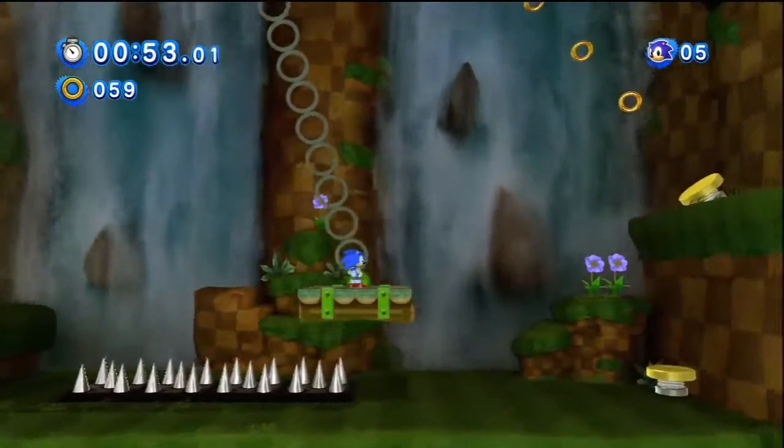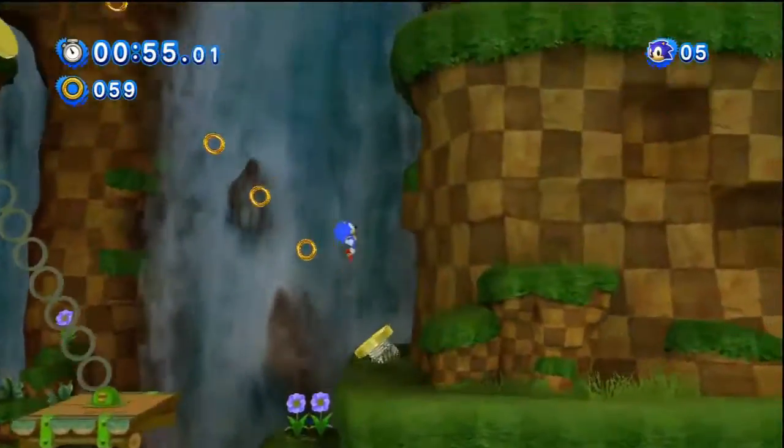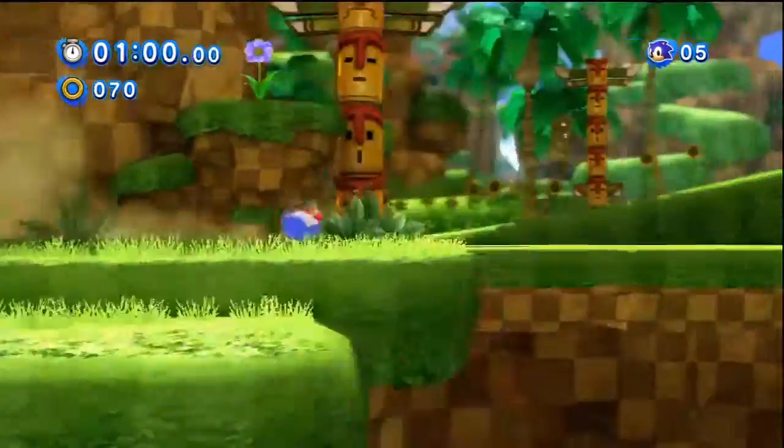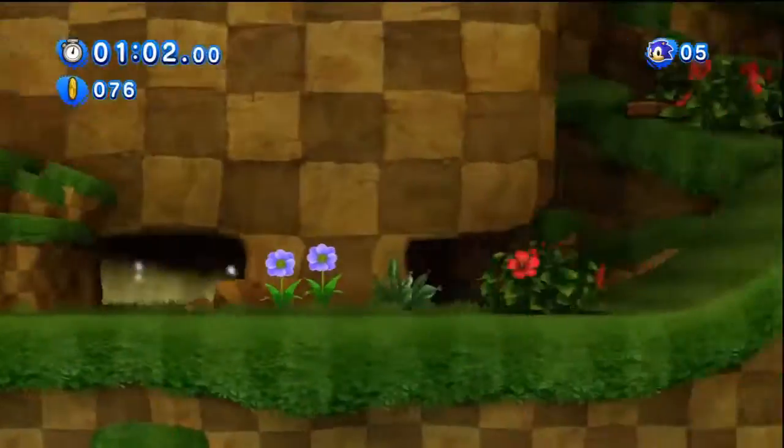If you love that section of the game, you'll definitely love this. You're just playing as classic Sonic, which is cool and amazing. It feels just like what you expect it to be and want it to be.